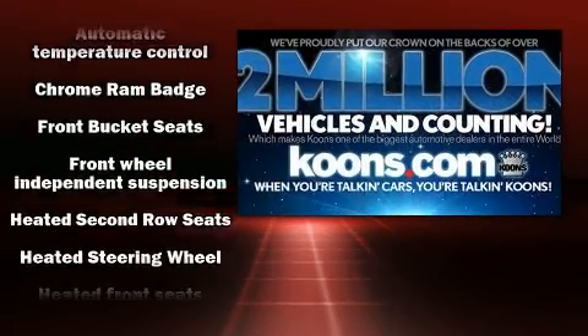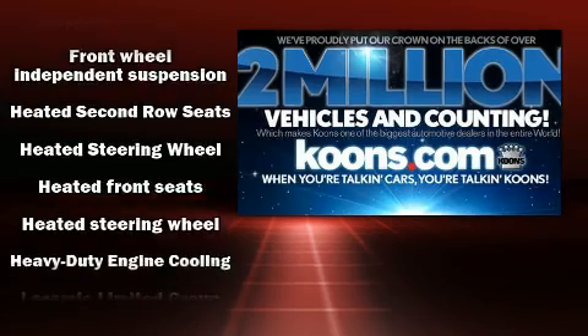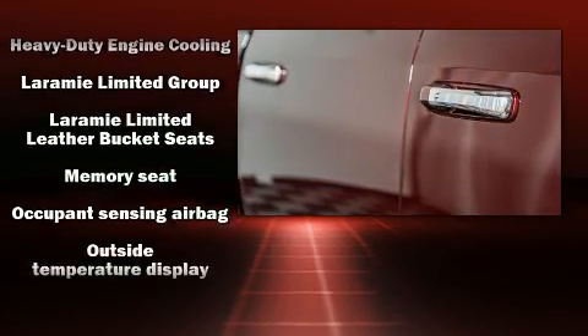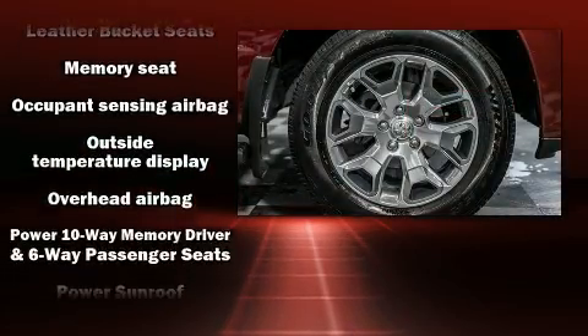Passengers are protected by various safety and security features, including head curtain airbags, brake assist, and four-wheel disc brakes with ABS.